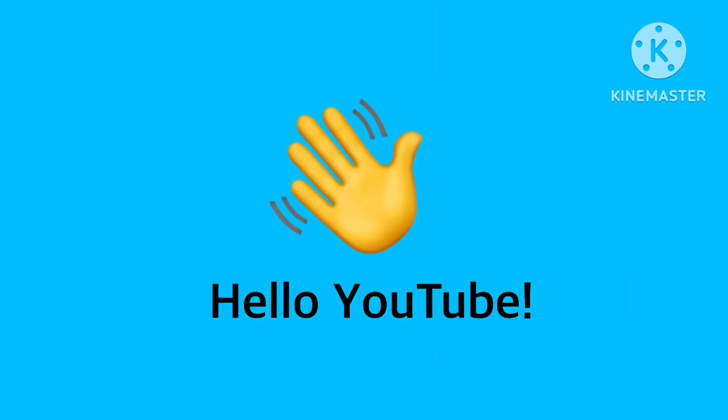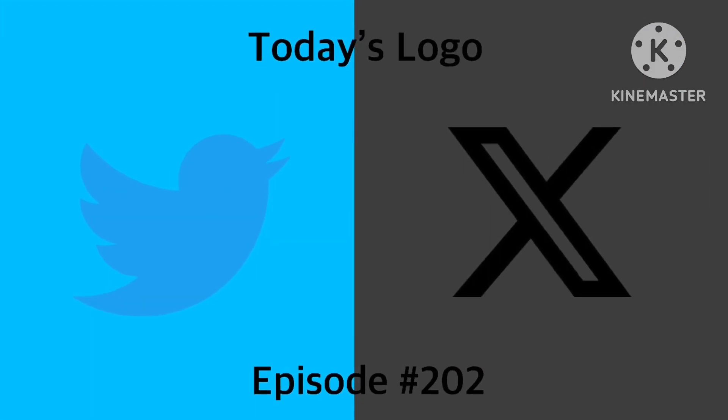Hello YouTube! Welcome to Logo History episode 202. For this episode, we're taking a look at Twitter and X.